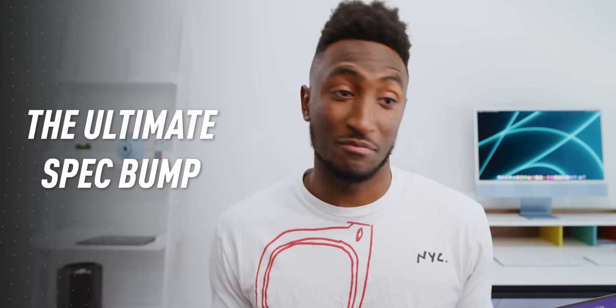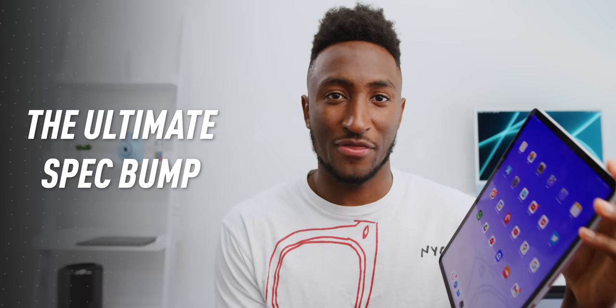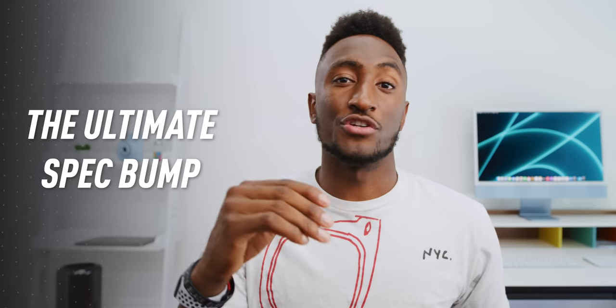This M1 iPad Pro is the ultimate spec bump. Fundamentally, it's just crushing the same things that any previous iPad Pro could do, just even faster with a better screen. That's going to be great for a lot of people. But I feel like I'm just impatient for a better use of all this power. It feels like upgrading to a Ferrari but sitting in city traffic all day, or like strapping rockets to your car when what you really wanted was a pickup truck.